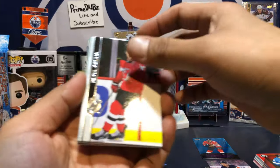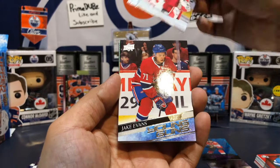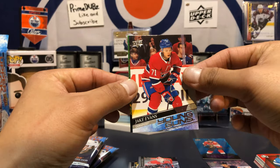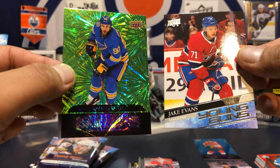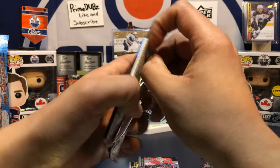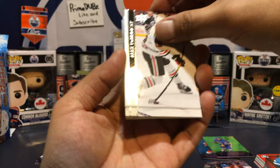We've got a dazzler here — let me set these base cards aside. Jake Evans! Young Guns and a dazzler in the same pack — is that possible? Jake Evans and a Ryan O'Reilly. That's cool! Ryan O'Reilly, Jake Evans — sick, man. I think that's a good pull. One pack, two inserts — gotta love those. Gotta love Upper Deck screw-ups giving you extra cards.